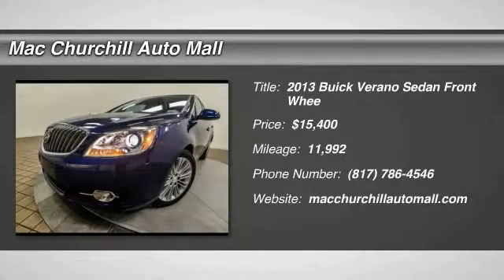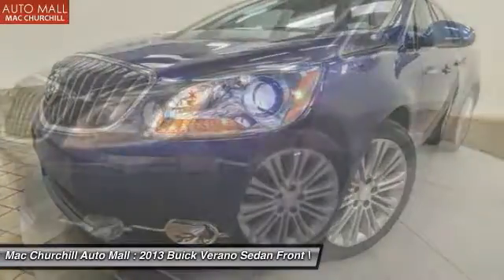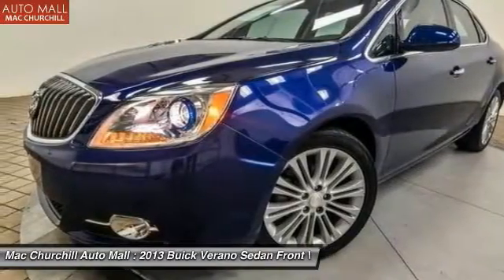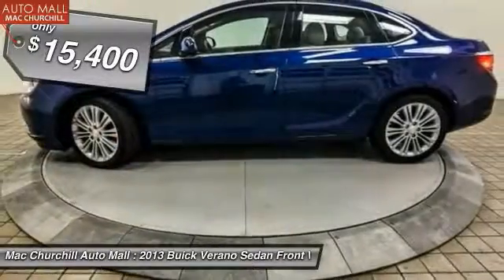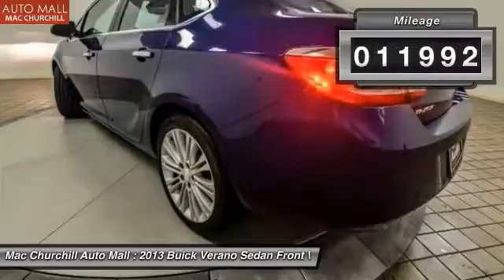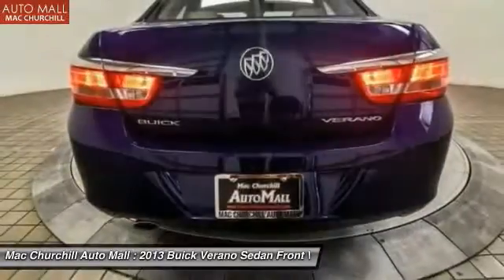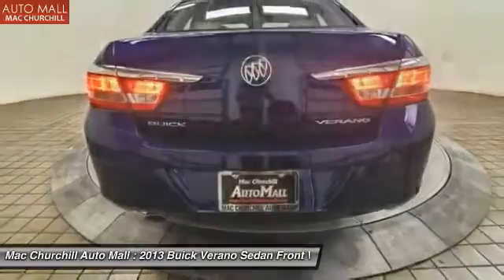The 2013 Verano. Buick Verano is a compact car built on the Delta II platform, designed and built from the ground up with the idea of it being a Buick, and is priced below $20,000. This vehicle has less than 15,000 miles. Take this vehicle for a spin and see why so many shoppers are now proud owners.